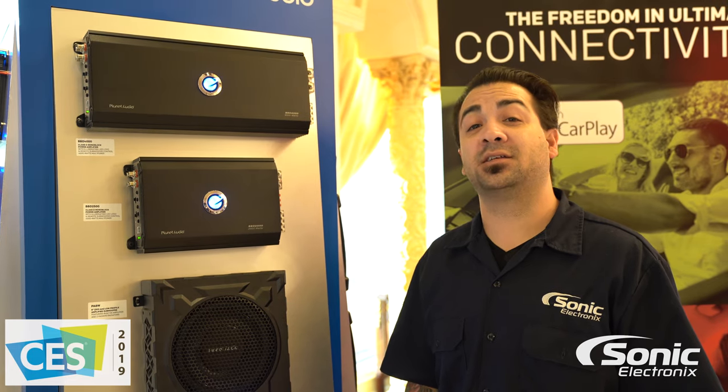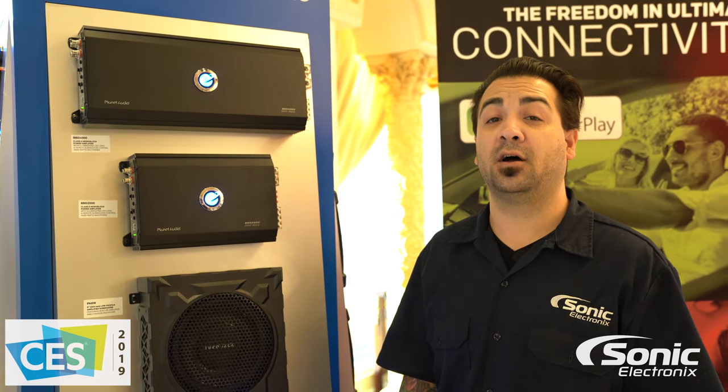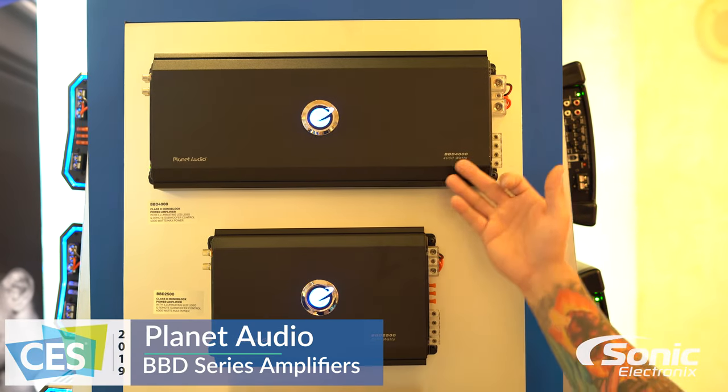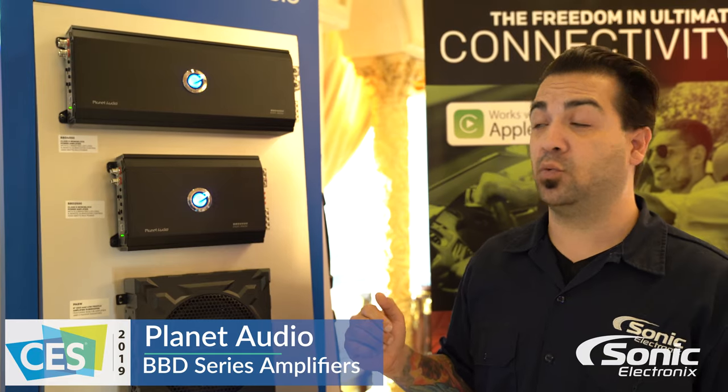Hey what's up guys, Alan here at Sonic Electronics CES 2019. We're here at the Planet Audio booth and we're taking a look at these two amplifiers. This is the BBD series, the BBD 4000 and the BBD 2500.